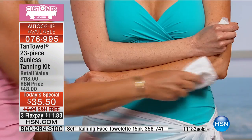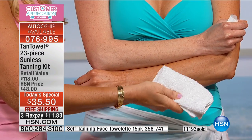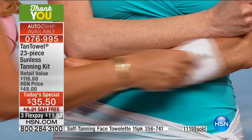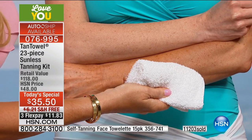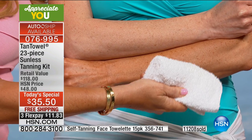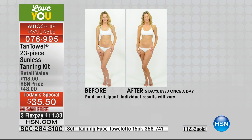I cannot wait to get the new BB cream for the body — the Body Glow. We're not painting something onto the skin that's going to come off on your clothes, bedding, or your husband. It's your tan — it develops naturally with the DHA ingredient. Keep Tan Toweling every two, three, four days — whatever works for you. The Body Glow has shea butter and other amazing emollients, and it also has the tanning agent. You're going to get $118 worth of product every single time on auto ship.